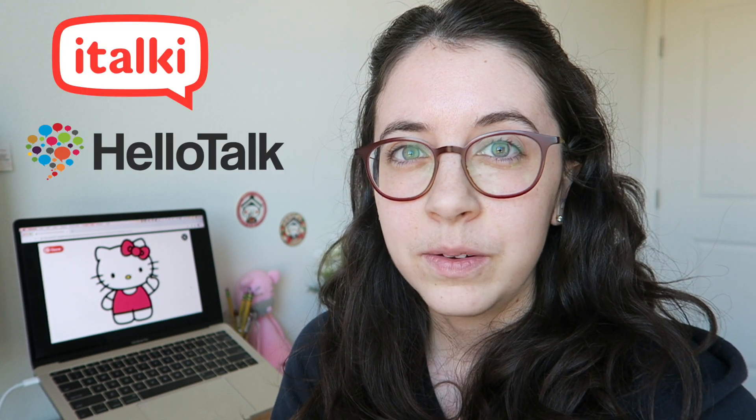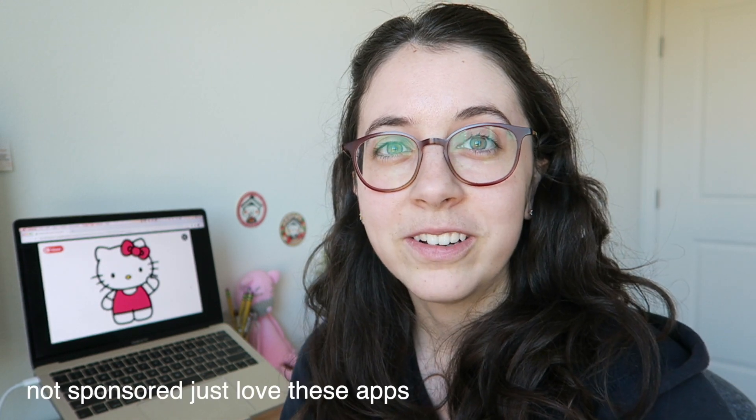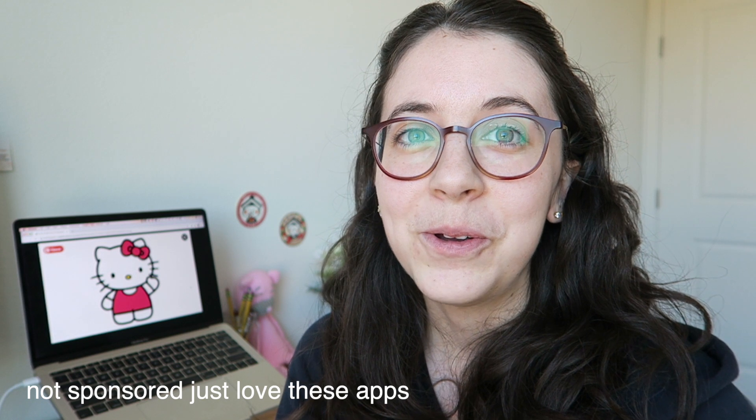I used the apps italki and HelloTalk — both of those are good places to meet language partners. You can look for someone who wants to learn your native language and who is a native speaker of the language you want to learn. What I do is we meet on Skype once a week, and we do 30 minutes in Japanese and 30 minutes in English, so we both get to practice and learn.